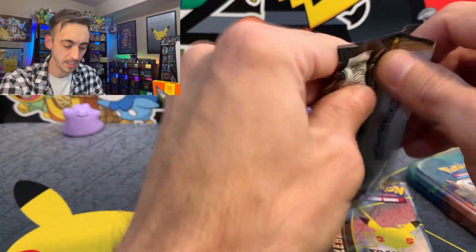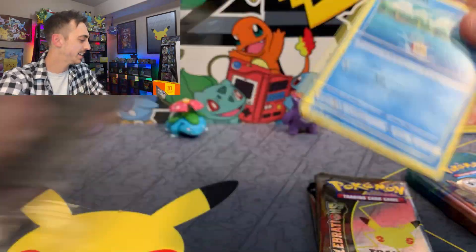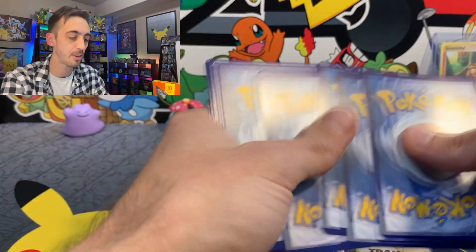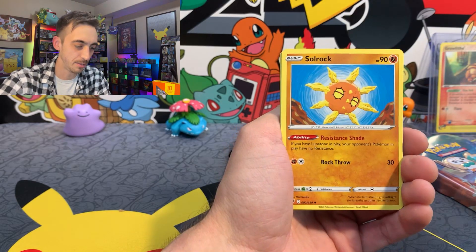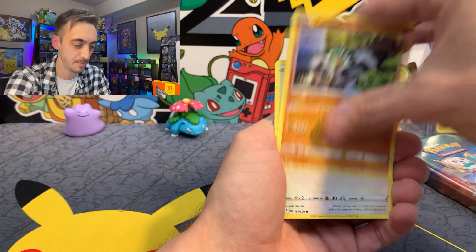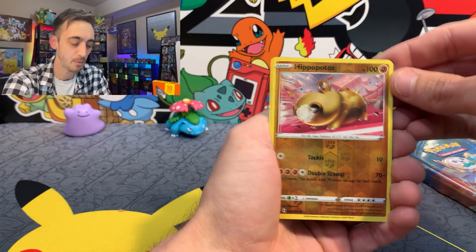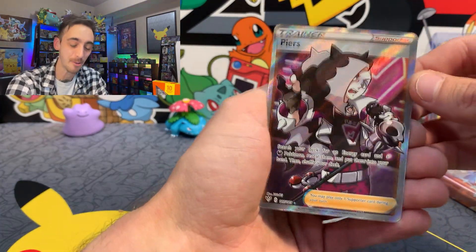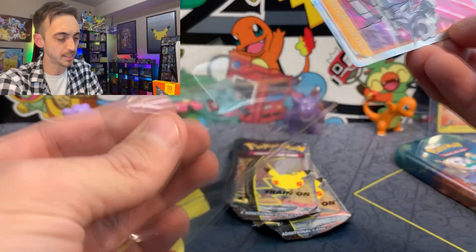Darkness Ablaze — we're trying to pull the Charizard VMAX, but I would also be very happy with a Butterfree Rainbow Rare. Four to the front for Darkness Ablaze. We've got Solrock, Steenie, Feebas, Passimian, Fletchling, Wimpod, Grimer — Hippopotas for our Reverse, and a Piers Full Art. A full art trainer that I have yet to pull from Darkness Ablaze. Very, very awesome. Let's drop the full art Piers into a sleeve.